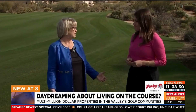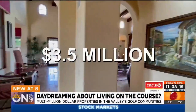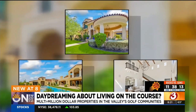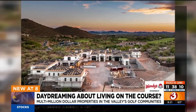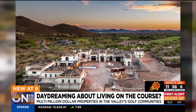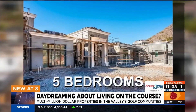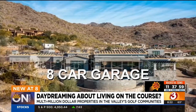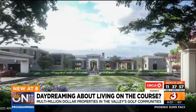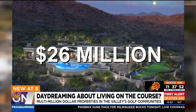Cindy Ruddy is the president-elect of the Arizona Association of Realtors. She says you will pay a premium to be on a golf course in North Scottsdale. This one's listed at three and a half million dollars. There's another Scottsdale estate listed at 8.5 million. And take a look at this property — it's still under construction at Silverleaf at DC Ranch. More than 12,000 square feet, five bedrooms, seven and a half baths, an eight-car garage, and golf course views. It's expected to be completed by the end of the year. The price tag: $26 million.